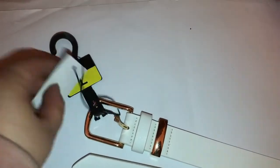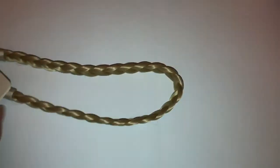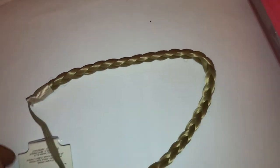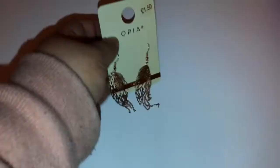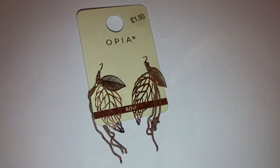I then picked up this white jeans belt in a little large and that was £2.00. I then picked up this sort of blonde plaited hairband — again that's going to be for a DIY — and that was £2.00. I then picked up some jewellery pieces, and all the jewellery pieces I bought are in rose gold.